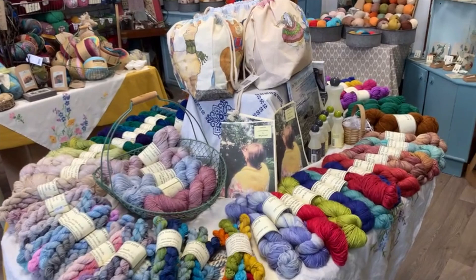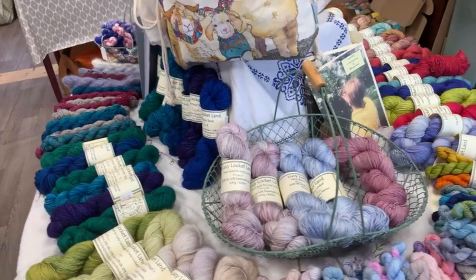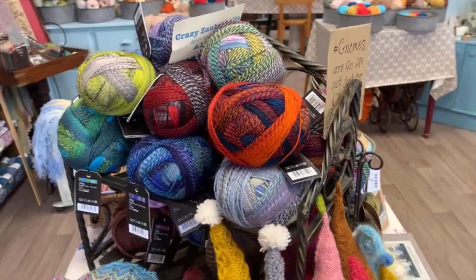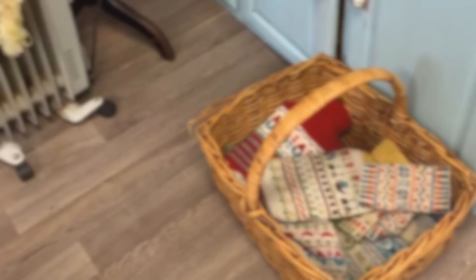A whole host of hand-dyed yarns, and lots of mini skein sets, lovely Exmoor sock yarn, fab project bags from Emma. And then across, lots and lots more Zauber balls and the fabulous zigzag scarf, and a basket of very untidily placed Fair Isle designs by me, that you can also find on the website not looking quite so messy.